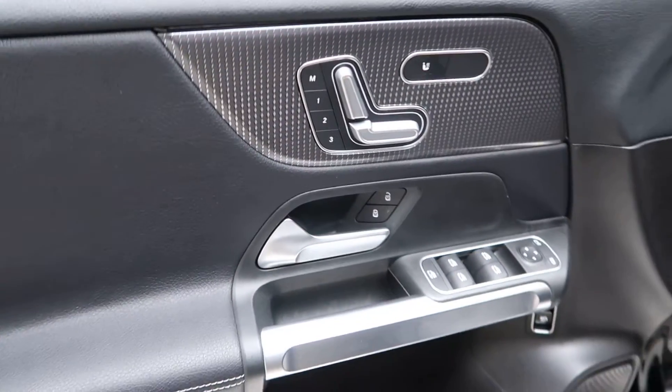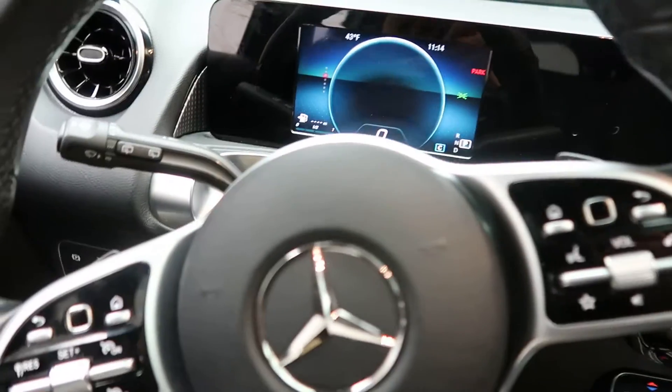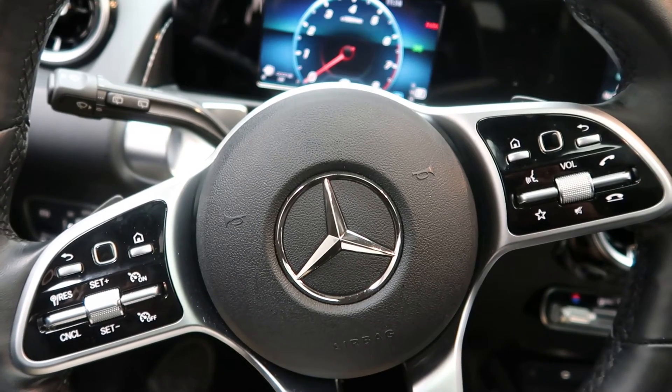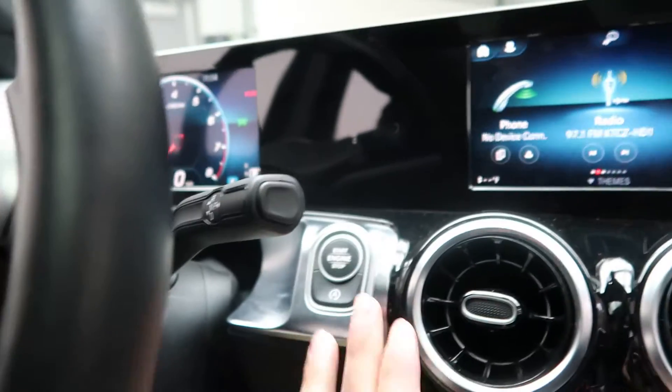Heated seats, memory seats, power windows, and heated steering wheel. Hopping in, we've got our touchpad steering wheel. This one also comes with smartphone integration, giving you Android Auto and Apple CarPlay. Paddle shifters for extra performance and push-start ignition.